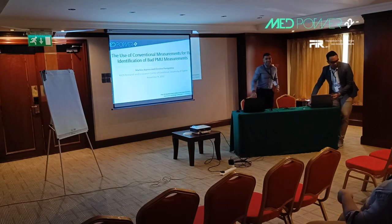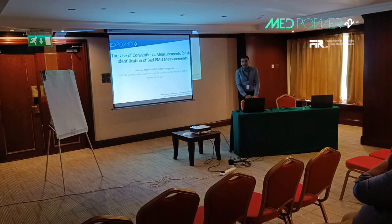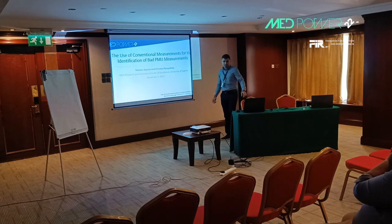Good morning everyone, and thanks for being in this session on the last day of Empower. I am Marcos Aspera, research director at the Geo Center of Excellence of the University of Cyprus. I'm going to present work done with Professor Luces Panayotu, related to the detection of critical bad PMU measurements using conventional measurements.